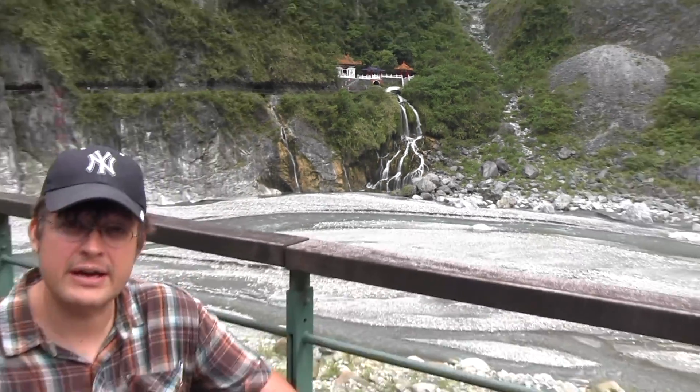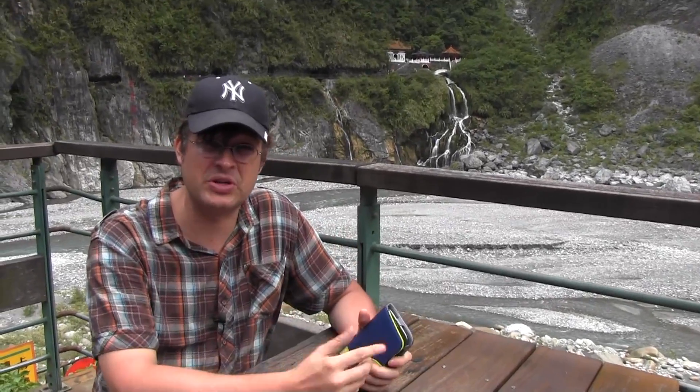Hey guys, Sergio from Mobile Geeks here. We are at the Eternal Spring Temple at the beginning of the Taroko National Park. We just had an amazing ride on our scooters.